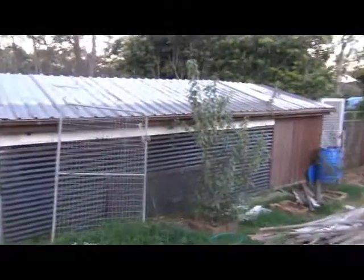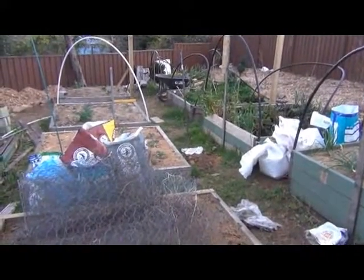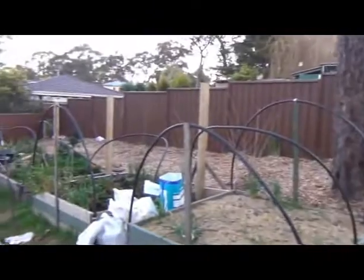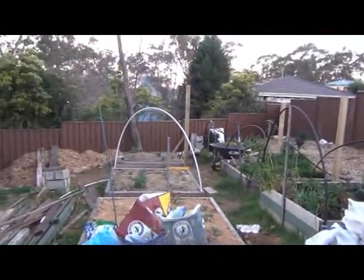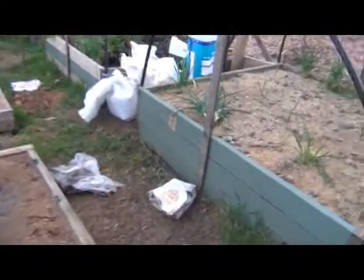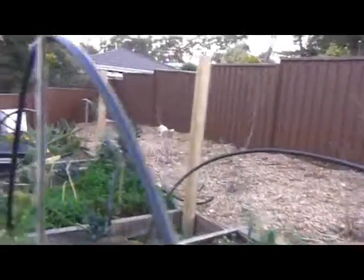My chicken coops are going to be covered over pretty soon as well to keep the bowerbirds out. I've got a whole lot of chicken wire here to use on that. My raised beds are done and I'm just in the process of putting these posts in so I can put a cover over the whole garden bed — that's what I've been doing for the last couple of days. There's a bit of rock in the ground so I have to do a fair bit of work digging the holes.